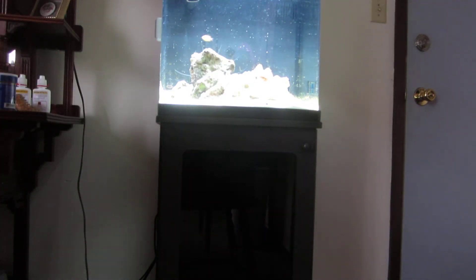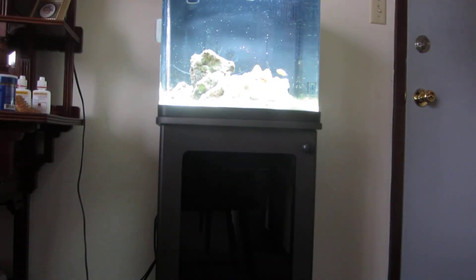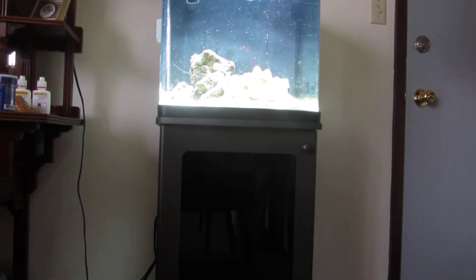I already fed them, so maybe we can see if the shrimp is still hungry. He sees it — here he comes, he's going to take it. Watch this. We'll drop that pellet... there it goes, he's got it.